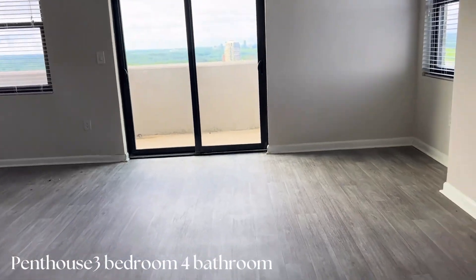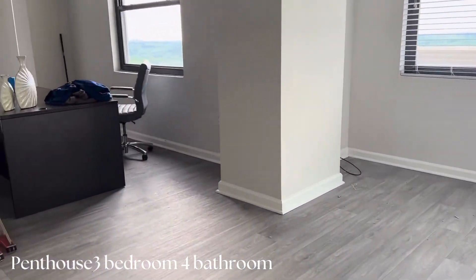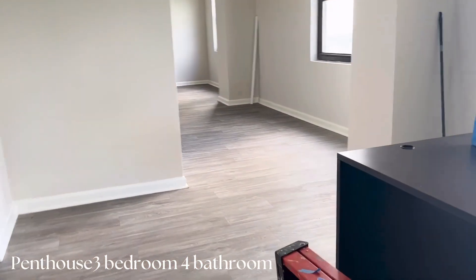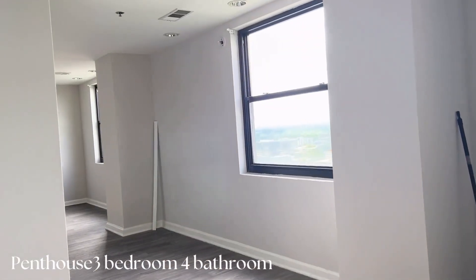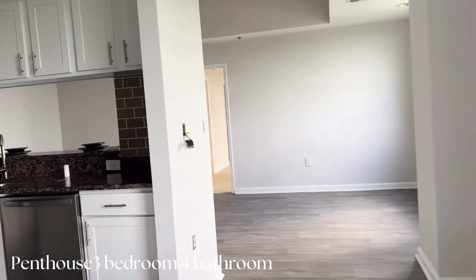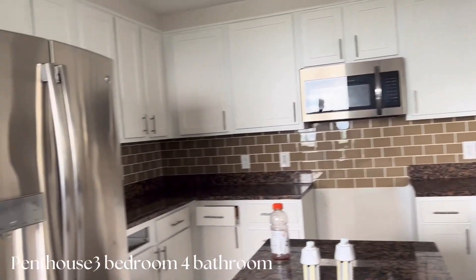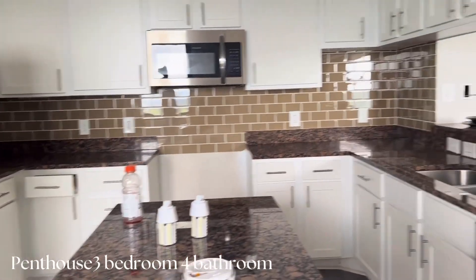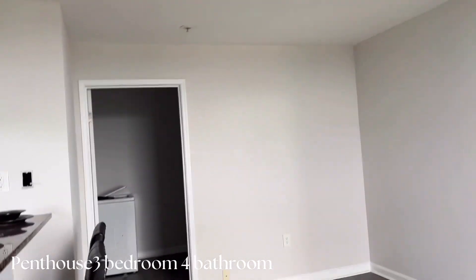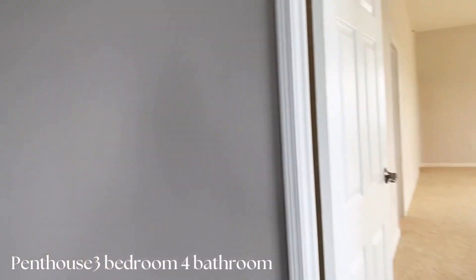Now we're going to proceed to the penthouse. The penthouse has three bedrooms and four bathrooms, though you could really make it into five bedrooms and four bathrooms — it's completely up to you. Starting with the bottom floor: it has a living room, an open-concept kitchen with refrigerator, stove, and dishwasher, and there is an island in the middle. It is shaped in a square so you can walk in one way and out the other.